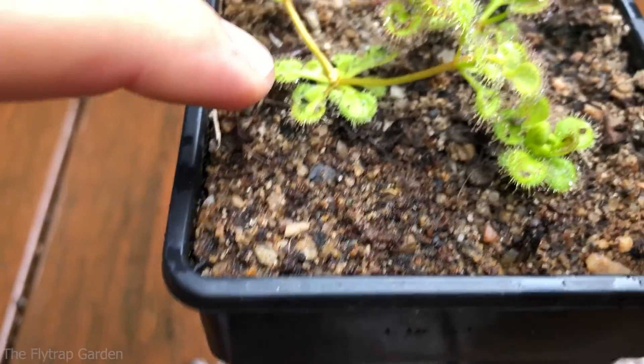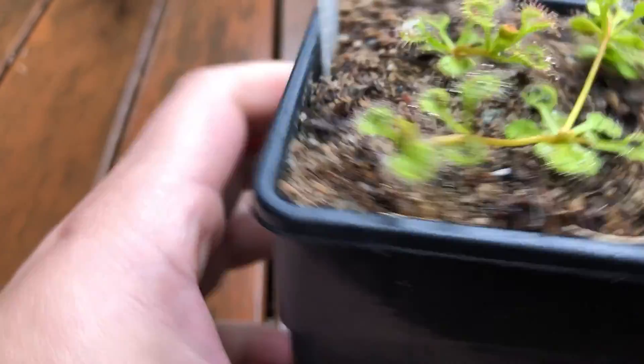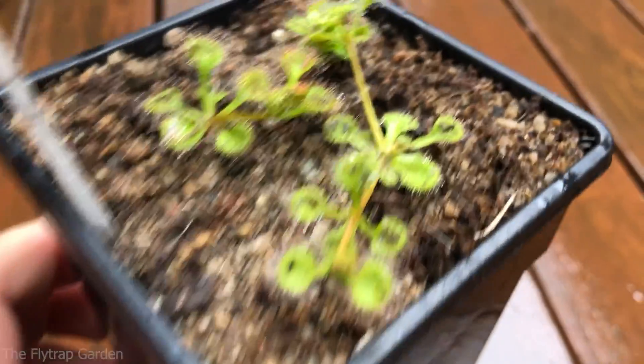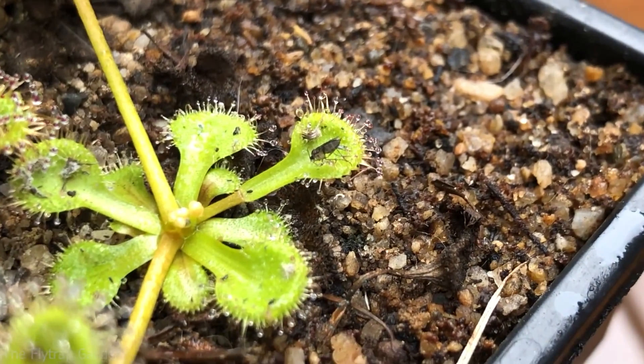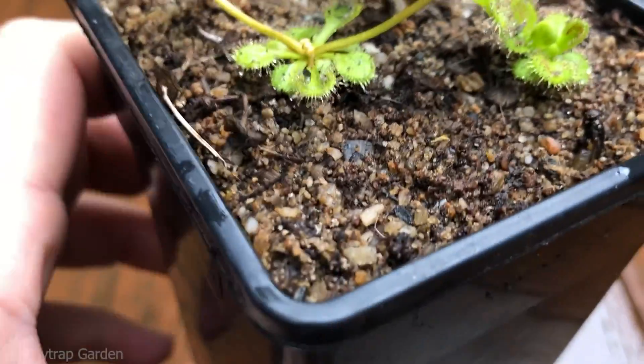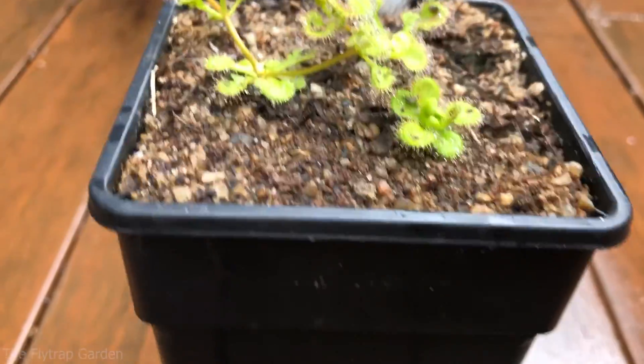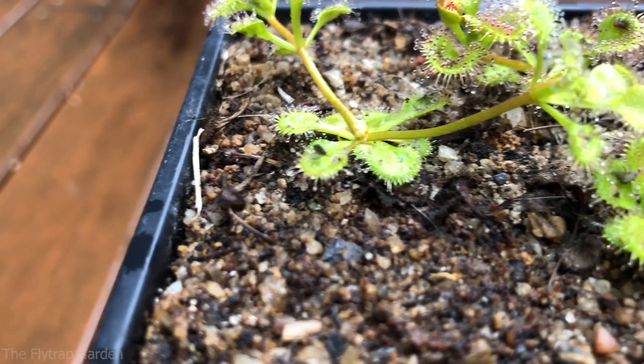Okay guys, first up I'm going to show you Drosera rupicola. This plant has grown a lot since the last video — and it's eating a lot too. If you remember the last video, this plant had just the inner little traps forming. But now you can see they've formed their longer stolons that run across the ground, and they're eating a lot of food — a lot of bugs. That one's still alive — little mosquito or something. This plant has grown so so well; there's even an ancient-looking fly over here.